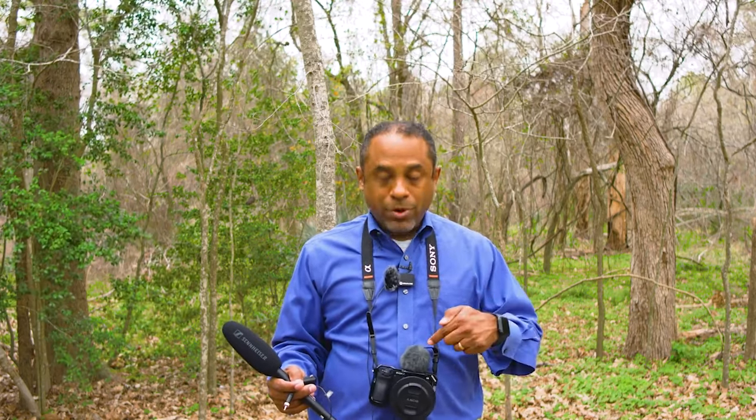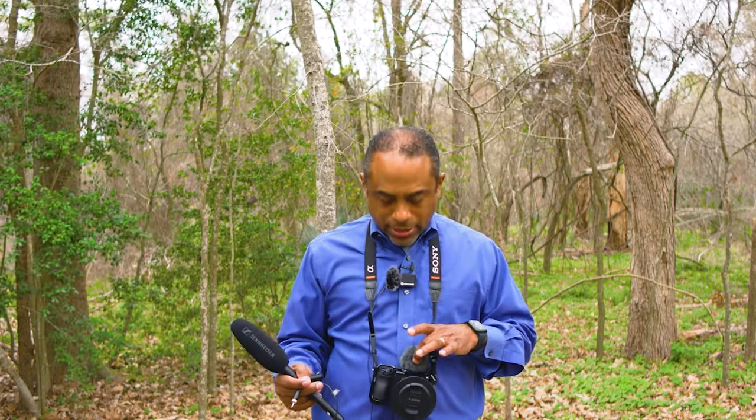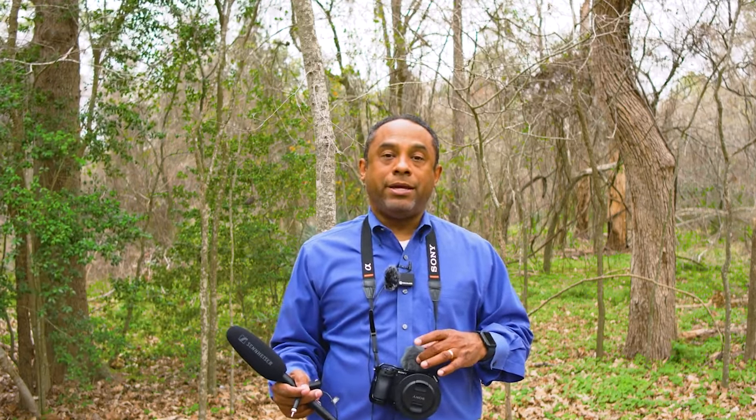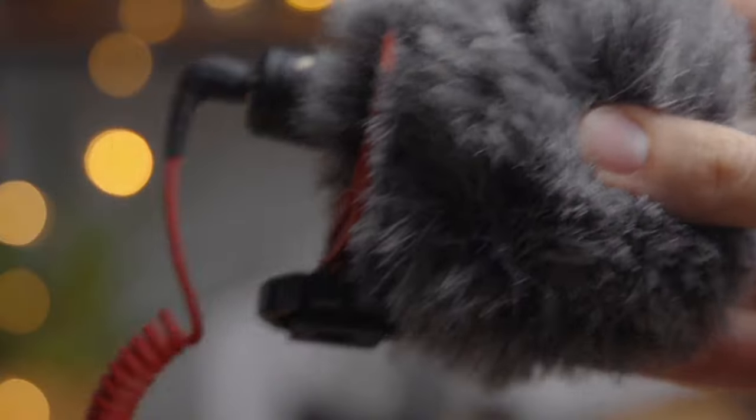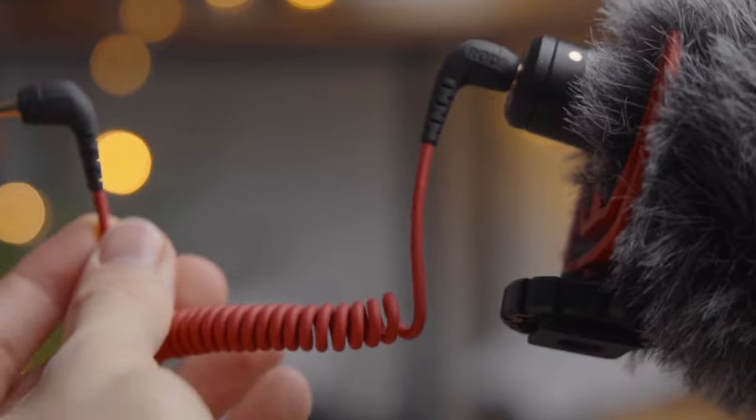I'm going to demonstrate all three of these for you so you can get a better idea. There is another option I also use from time to time. If I know I can get really close to the camera, this one here is also very useful — it's the on-camera Sony shotgun mic. As you can see, it's very slim, it's very short, very easy to pop on. It goes directly into the camera.